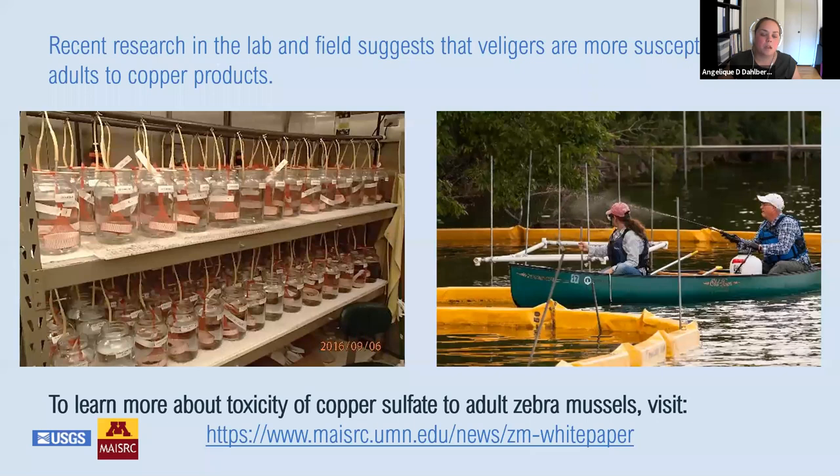In another study, Renata Caudi reported that the concentration that would kill 50% of veligers was 53 times lower than the concentration that would kill 50% of adults. So in summary, we know that copper concentrations of one milligram of copper per liter are toxic to adult zebra mussels, and veligers are much more sensitive and die at much lower concentrations of copper.